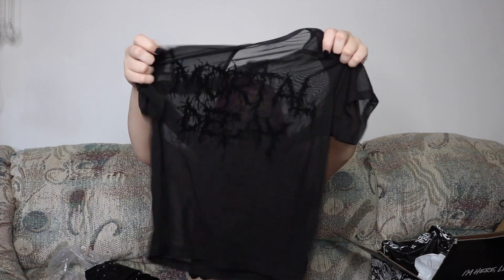The next item is by the same brand. It's a mesh crop top and it says Mortal Decay on it. This shirt reminds me of a Marilyn Manson song.